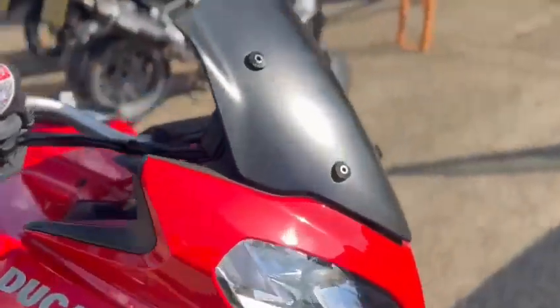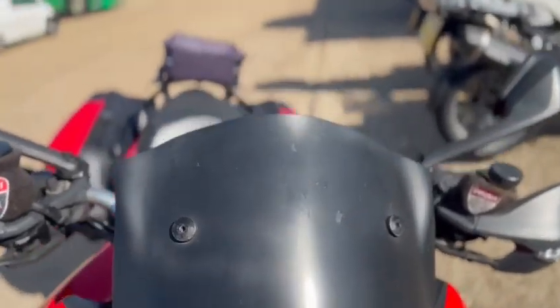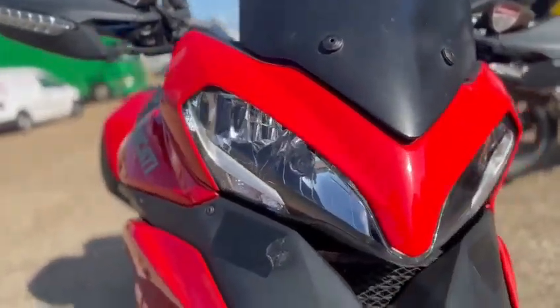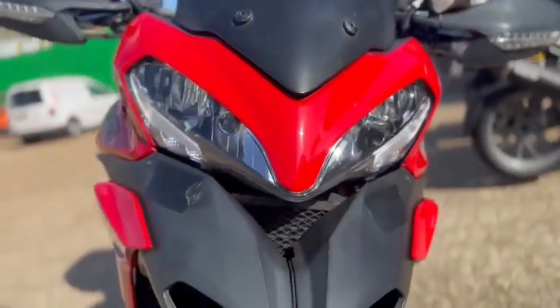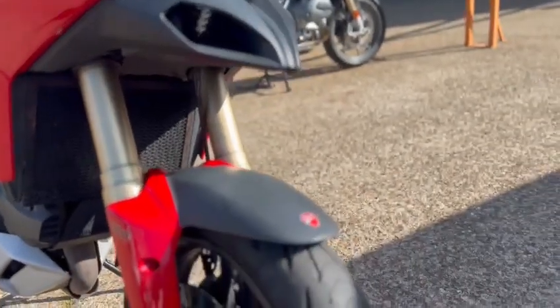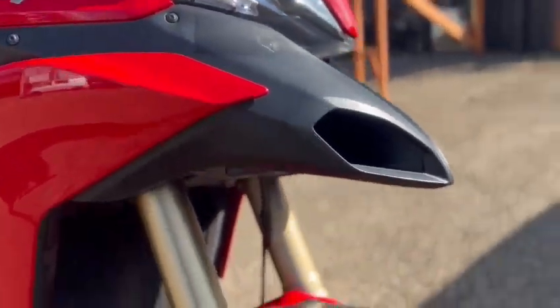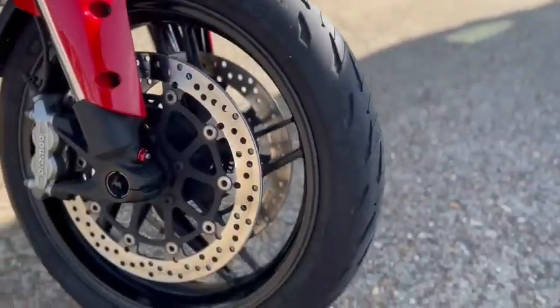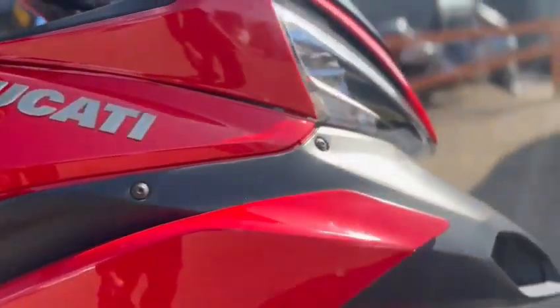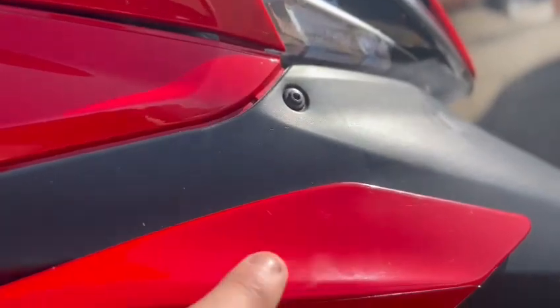I'll start with the front. It's got a black screen on the front, nice condition, headlights are nice, beak's in nice condition. It's yet to have a valet so it'll come up a lot nicer if you want it to. Front wheel's in nice condition, the fork legs, all the side panels are nice. It has this protection film on all the panels.